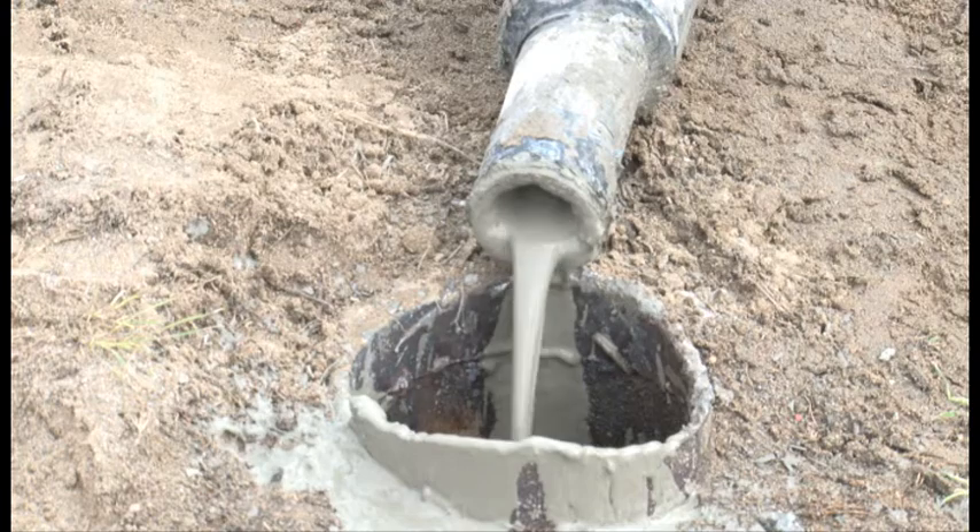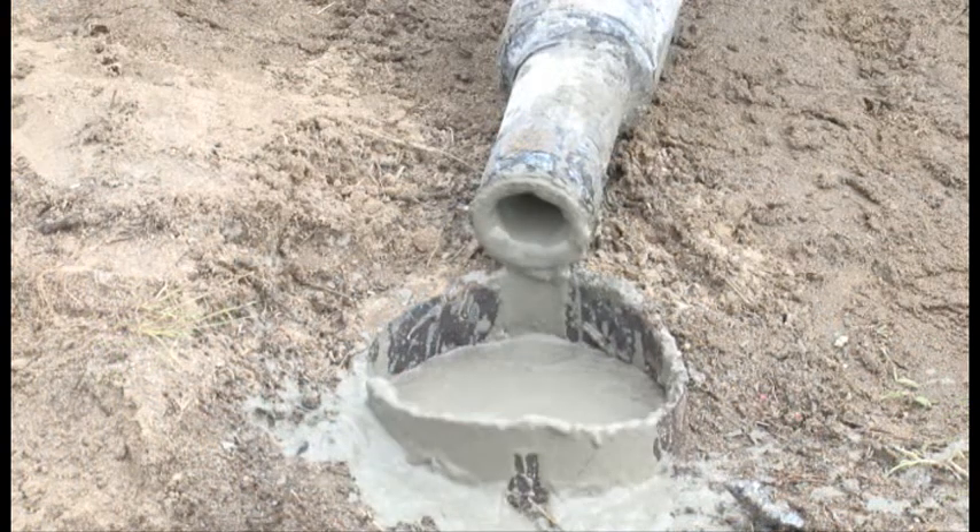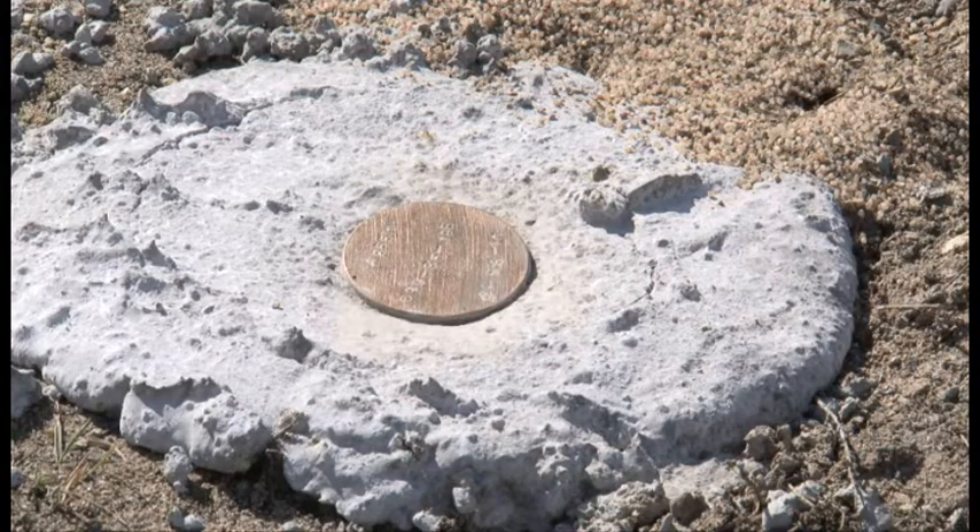After ten minutes, we release the packer, fill it up to the top, get the casing cut off to the surface, and then we put a brass marker where the casing was.